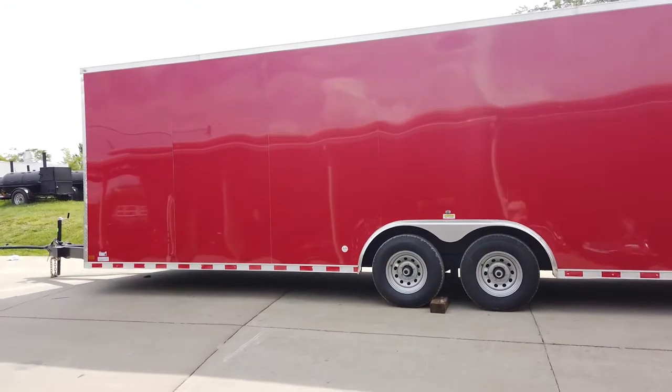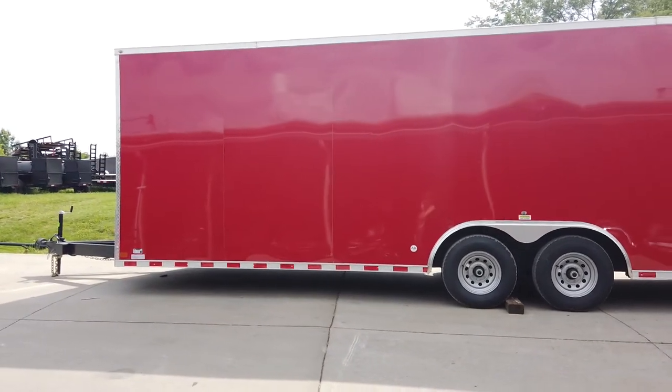If you're interested in this trailer or any other trailers, check out our YouTube channel and give us a call at 615-641-7720.